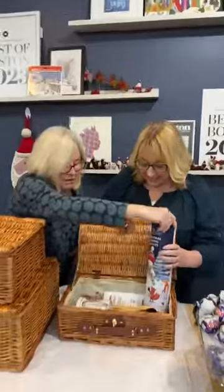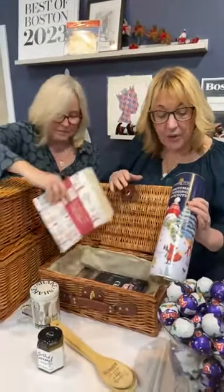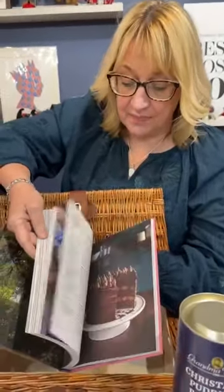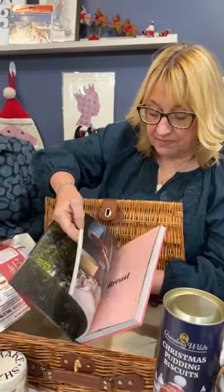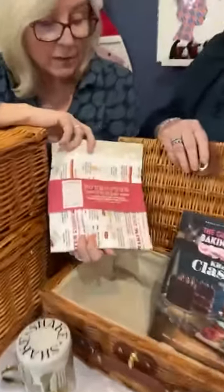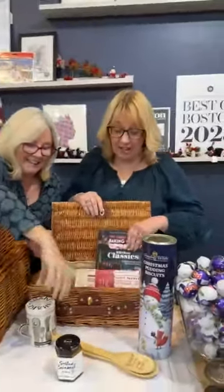Baking hamper! Did you all watch the Bake-Off? Fabulous. So we have Grandma Wilde's Christmas Pudding Biscuits, and the brand new Great British Baking Show Kitchen Classics book with loads of fabulous recipes — about 80 recipes including recipes by Paul, Pru, and some of the 2023 season contestants, so it's very current. We have this lovely sourdough bread tea towel that shows you all the stages of making sourdough bread. And we have the Emma Bridgewater Tin Flour Shaker, which will be your companion when you're rolling out your dough.